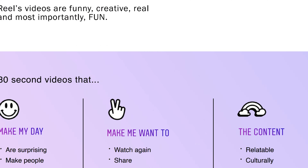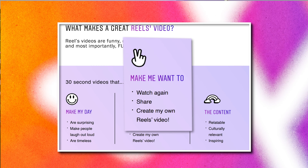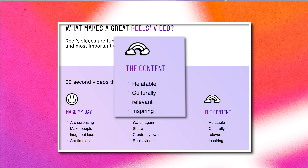I'm going to share with you my Instagram insider tips. This information comes straight from an Instagram employee. So here is tip number one: your reels need to fit into these categories — they need to make someone's day, you need to make people engage with your content so that they can share, rewatch, and like your reels. They also need to be relatable, relevant, or inspiring.